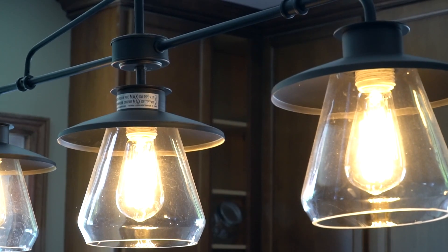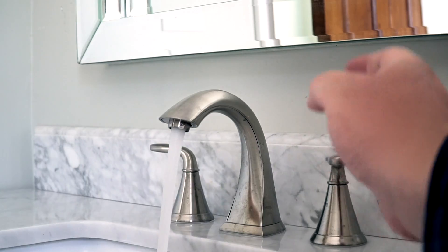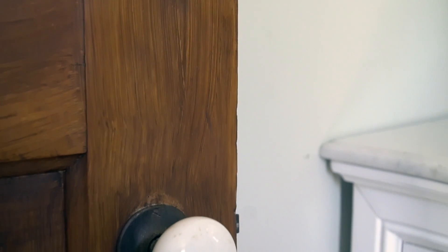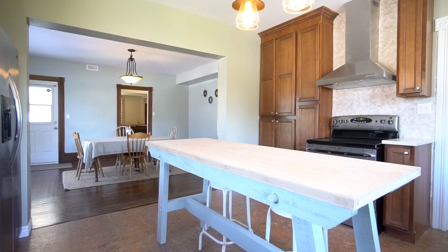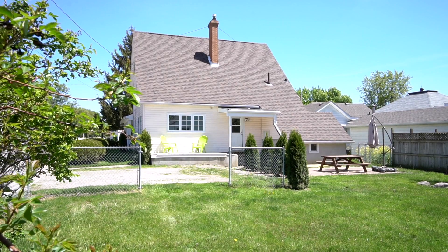This is an awesome place. It's five bedrooms — or four bedrooms and a den. It has three bathrooms, two of them are en suites. It's got all natural woodwork, beautiful open concept, brand new kitchen, brand new bathrooms, hardwood floors. You will love it.